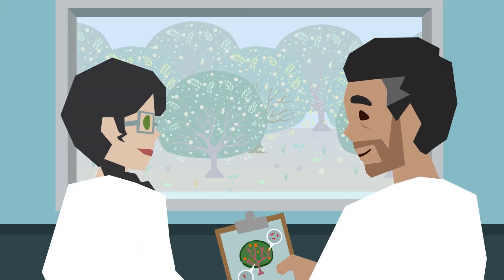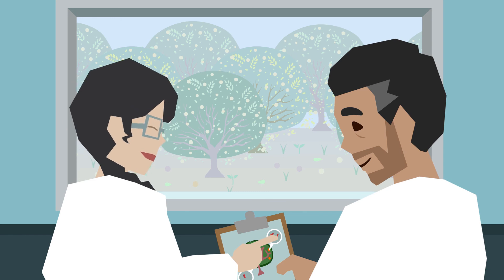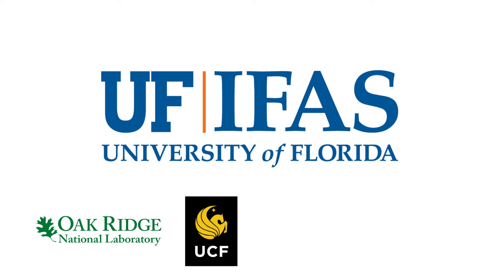Researchers are working to find the best way to fight HLB with Zincoside and overcome these challenges. Field trials are ongoing at the University of Florida Citrus Research and Education Center. Laboratory work on Zincoside also continues at CREC, University of Central Florida, and other partner universities.